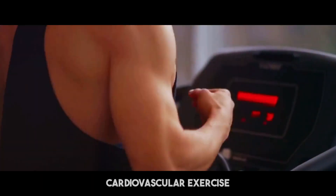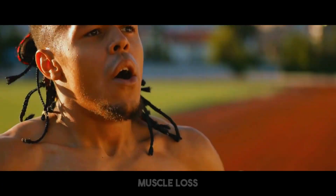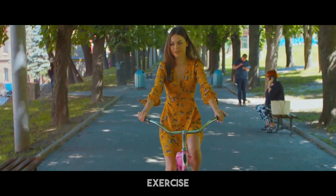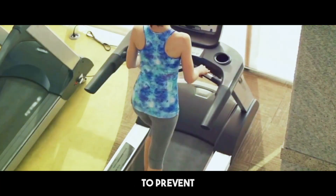Combining strength training with cardiovascular exercise is also useful. Cardio helps burn fat, but too much can lead to muscle loss. Opt for moderate effort exercise like brisk walking or cycling, and minimize high-intensity workouts to prevent severe muscle damage.